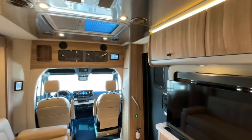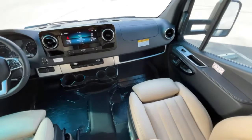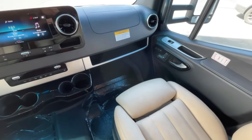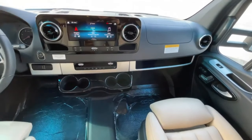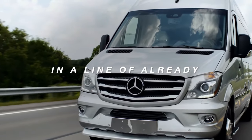The real star is the ingenious Murphy suite — a comfy bed that cleverly tucks away when not in use, maximizing your living space. With luxurious finishes, top-notch Mercedes safety features, and Airstream's renowned design heritage, the Atlas redefines RV travel. The Airstream Atlas starts at around $200,000.